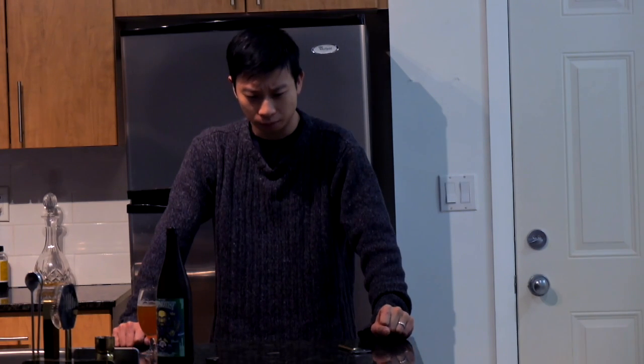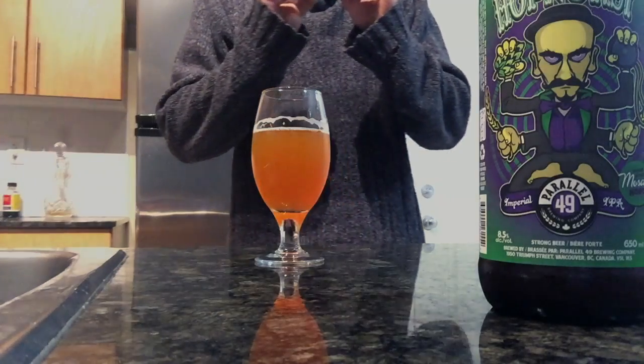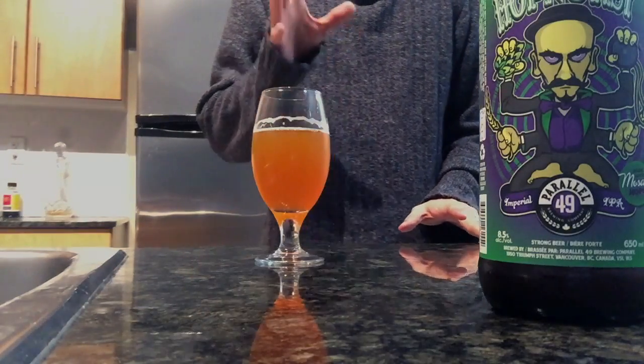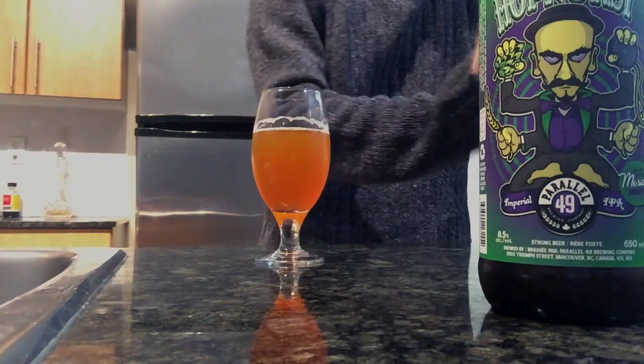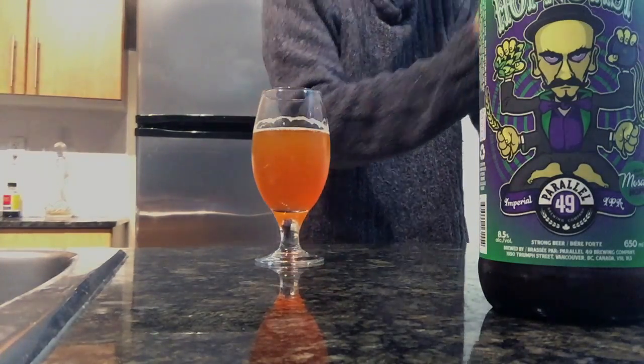There is definitely a lot going on with this one. It hits you right away, sort of the way a fruit smoothie will hit you with just a variety of different flavors. This one definitely does that — it just crams it right into you.